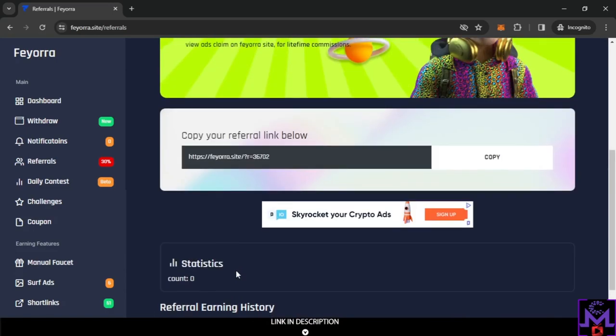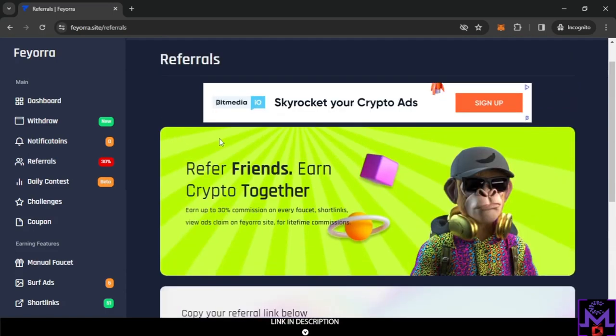This is the first time I'm sharing this website — I just found it — so I'll leave my referral link if you want to join through it. That's also a way to earn.